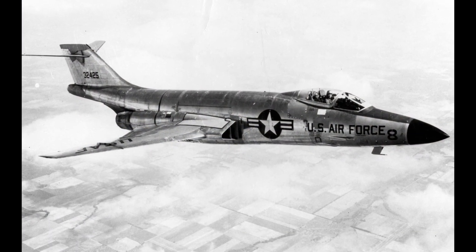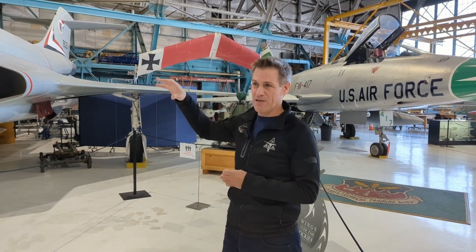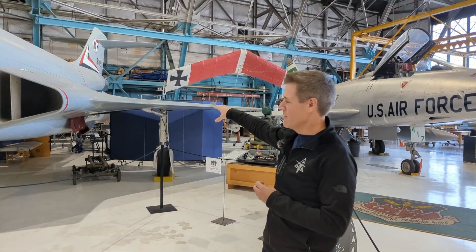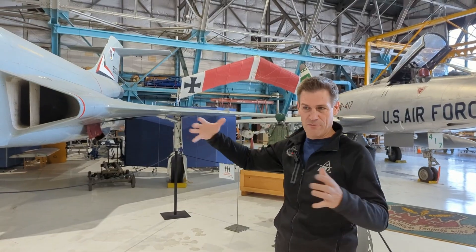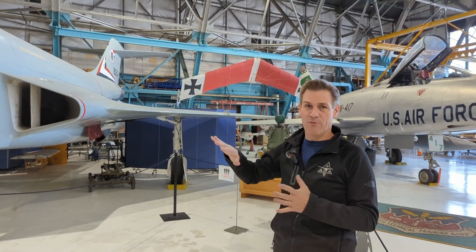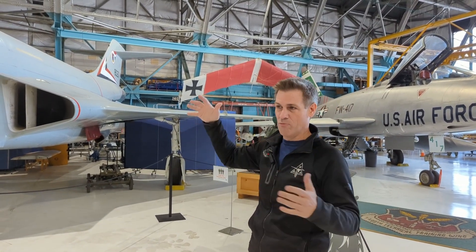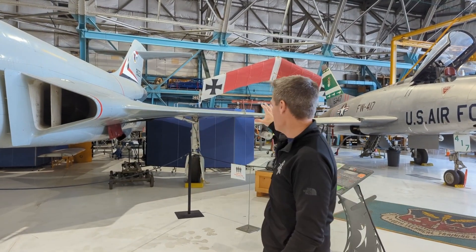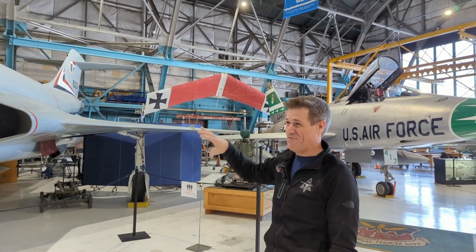The bomber mission very quickly went away, and unfortunately, because this thing was mostly built for long range, it's got a very small wing — kind of like an F-104 in a way. The wing loading is similar, which makes it a terrible maneuverable airplane, terrible for what we would call dogfighting. Originally it had guns; on the B model they took away the guns. With that small wing, it's not a very good fighter.